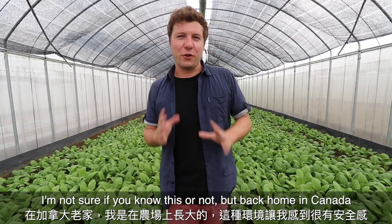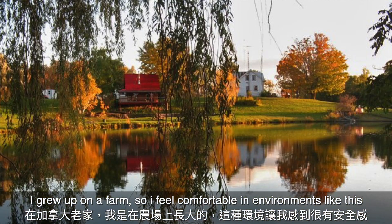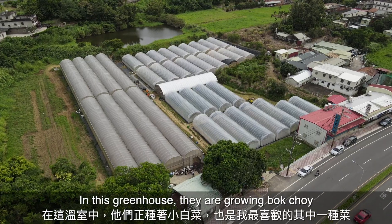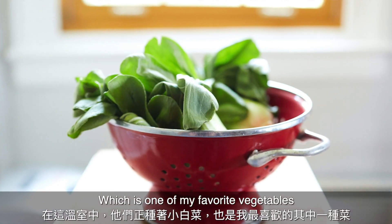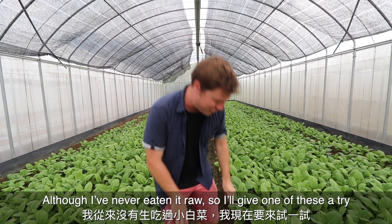Back home in Canada I actually grew up on a farm way out in the middle of nowhere, so I feel very comfortable in environments like this. In this greenhouse they are growing bok choy, which is one of my favorite vegetables, although I don't think I've ever eaten it raw, so I'm just going to give one of these a try.